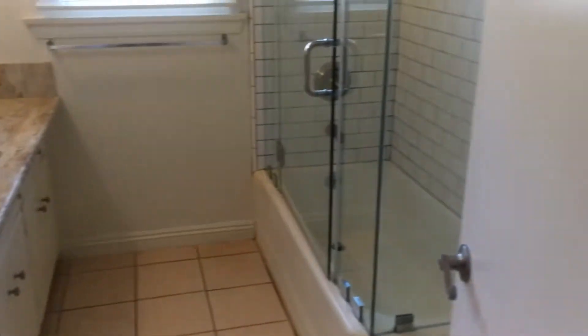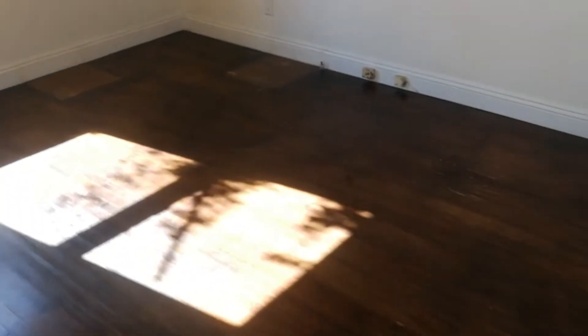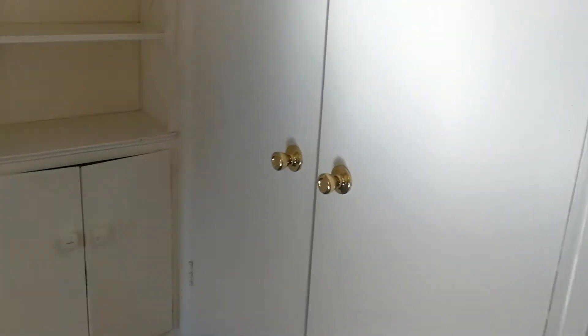Then you got your bathroom here — full bathroom, sink, toilet back in there. There's a broken tile. Then you got your other bedroom. There's a two-door closet here. Decent size.